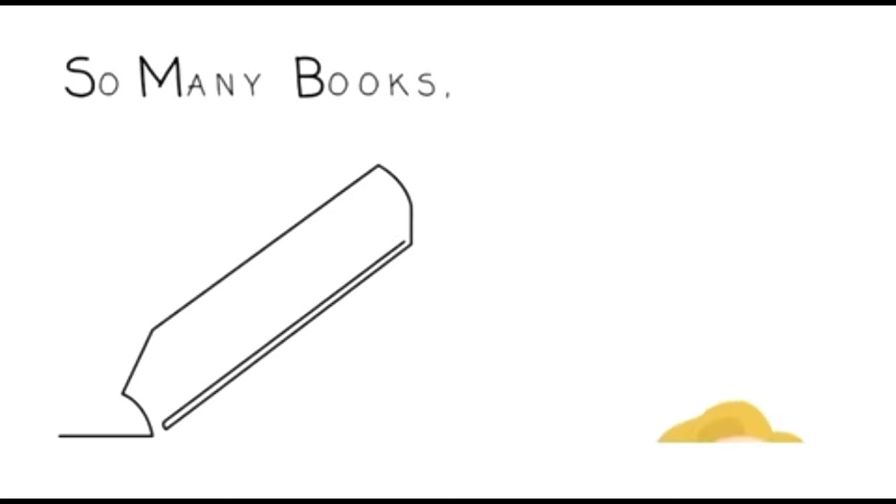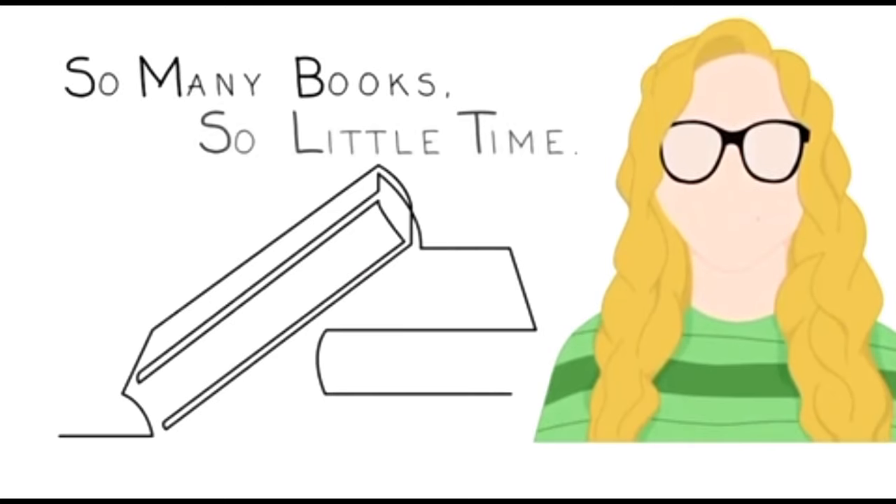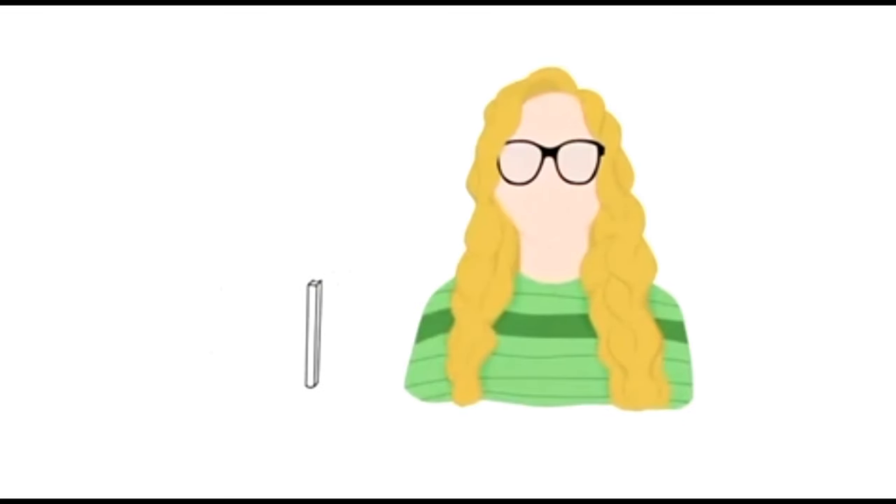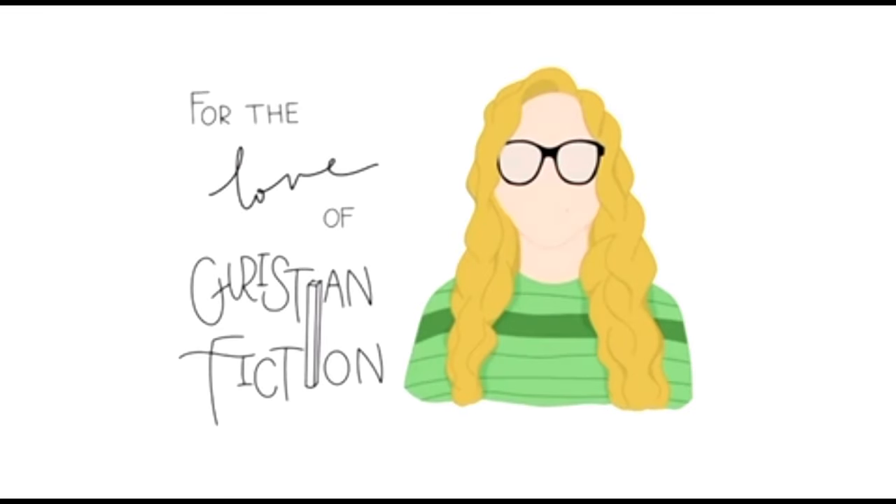Hey guys, it's Alisha and welcome back to my channel — and happy Mother's Day! I am so excited because today I'm going to be doing the Mama Bear tag and I am going to be highlighting my mama.